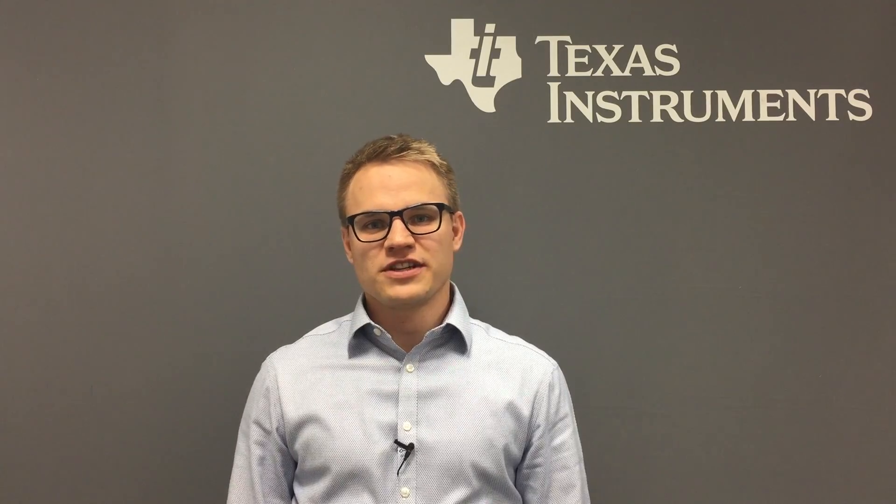Hello and welcome to the session Robotics and Factory Automation. My name is Tobias Puts and I'm working as a Systems Engineer for Texas Instruments. Today's session will be about how robots are used today, how it will be in the future, and what technologies are needed for this.